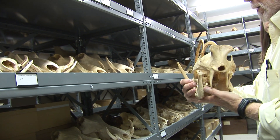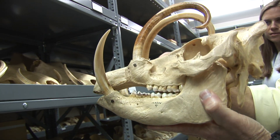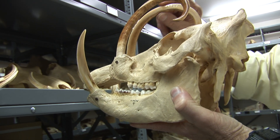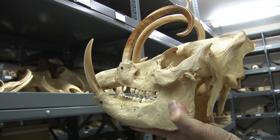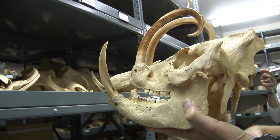This is a pig called a babirusa from Indonesia, where the males' upper tusks are elevated and curve over the top of the skull. It's used to entice young ladies — young lady pigs, that is.